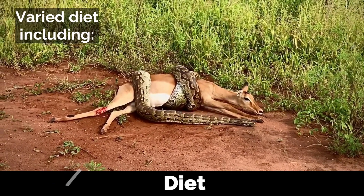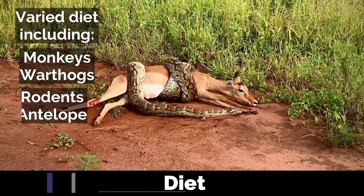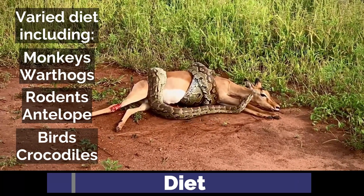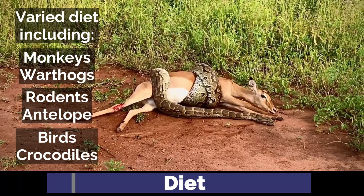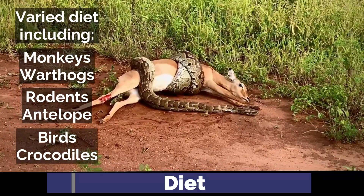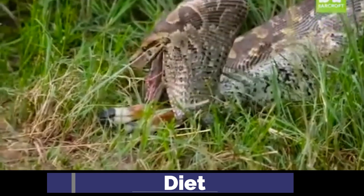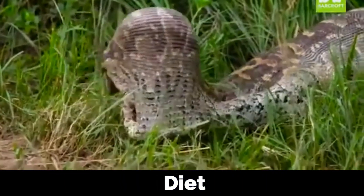African rock pythons have a varied diet that includes monkeys, warthogs, large rodents, birds, and even crocodiles. They are powerful constrictors — after capturing prey using sharp recurved teeth, they coil tightly around it until it suffocates or succumbs to cardiac arrest. Although a few cases of human attacks and consumption have been recorded involving small, young people, these are exceptionally rare with only a few well-documented cases.